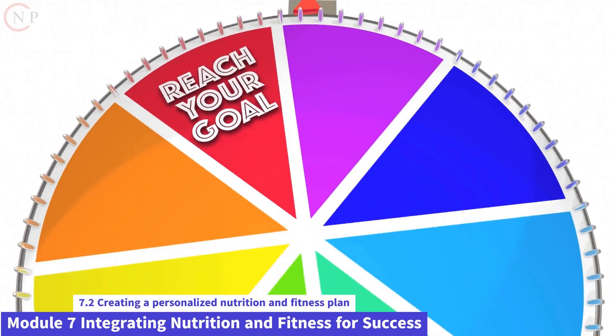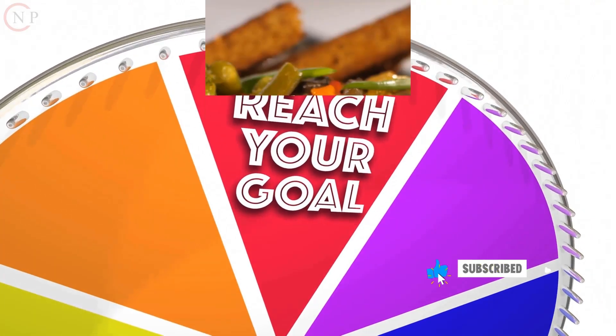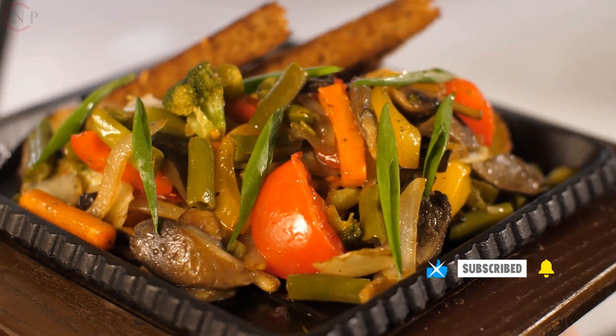What is your current fitness level? Consider your exercise experience, any existing injuries or health conditions, and your preferred types of physical activity.